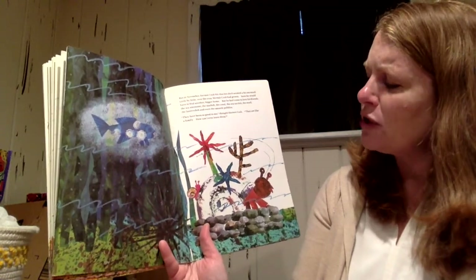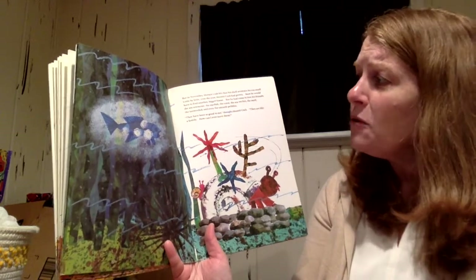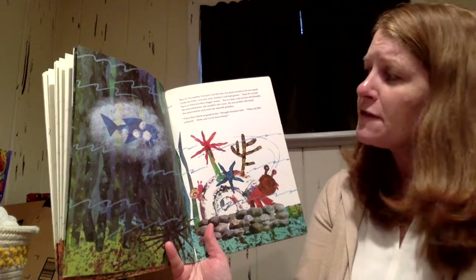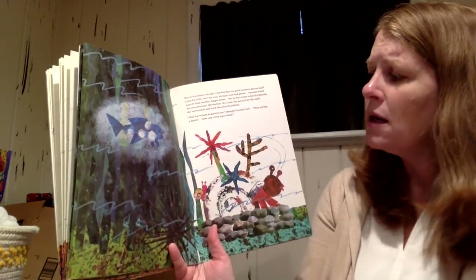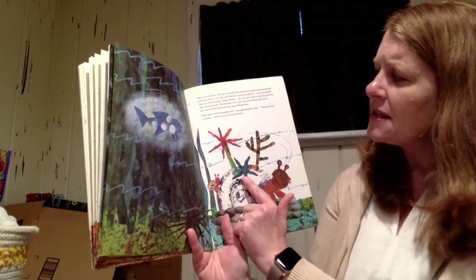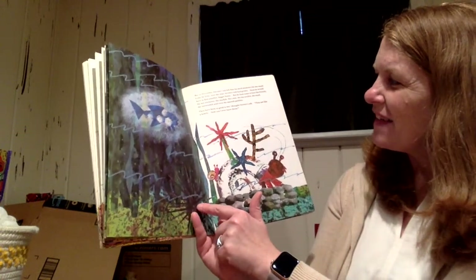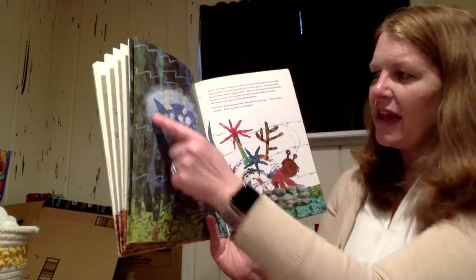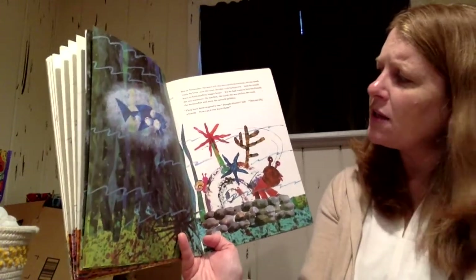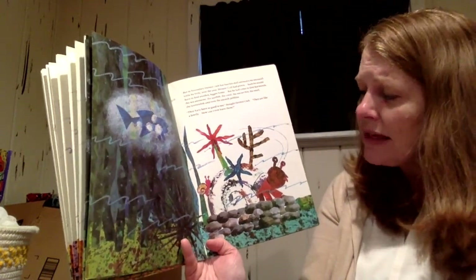But in November, hermit crab felt like his shell seemed too small. Little by little over the year, hermit crab had grown. Soon he would have to find a bigger home. But he had come to love all of his friends — the sea anemone, the starfish, the coral, the sea urchin, the snail, the lanternfish, and even the smooth pebbles. 'They have been so good to me,' thought hermit crab. 'They are like a family. How could I ever leave them?'